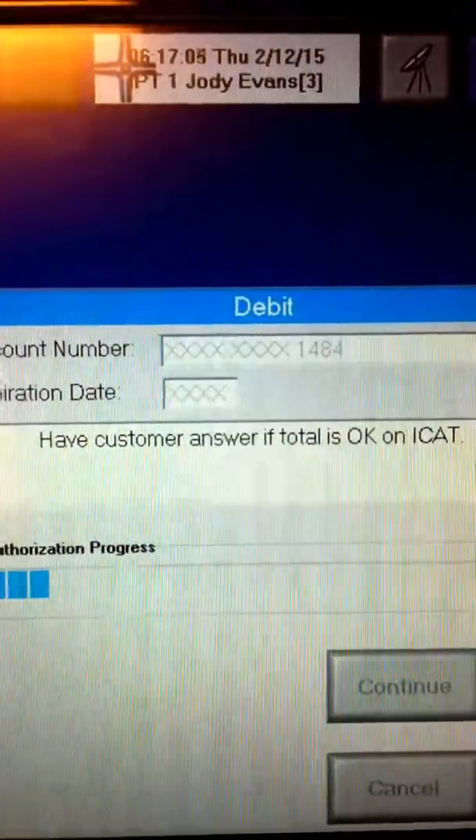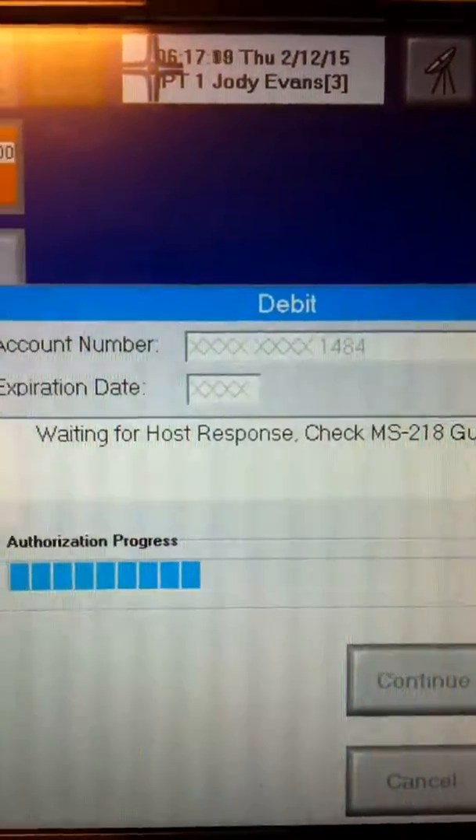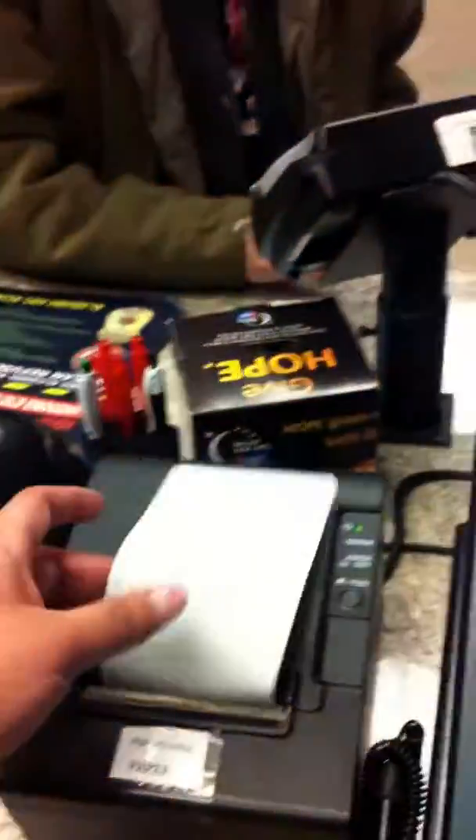Is the total okay? Yes. Now enter your PIN. Once confirmed, the transaction completes. Thank you, sir, and come back. Thank you.